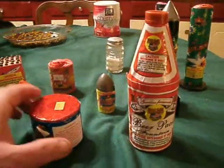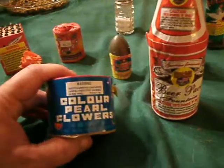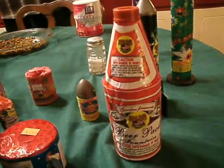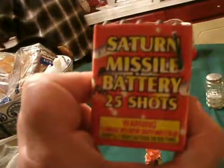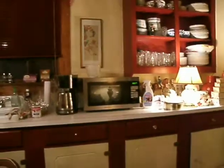Alright, here we go — the countdown continues. The folks don't really like those big artillery shells, so I've got some ground effects here, plus these 25-shot Saturn missiles. We're about an hour and a half away; I don't know if y'all can see that.